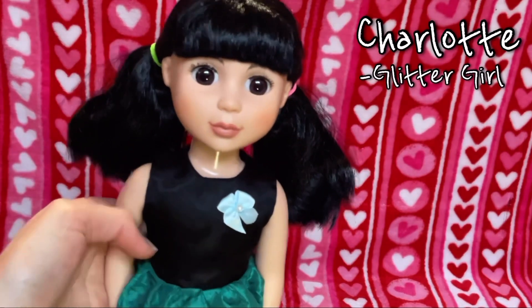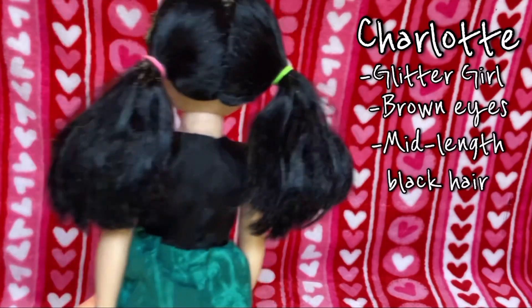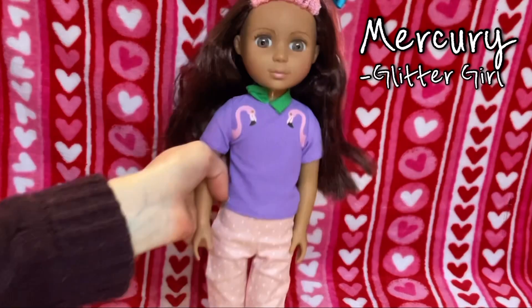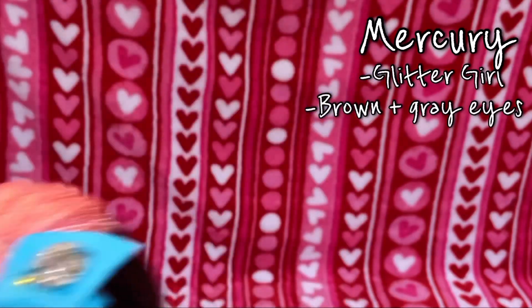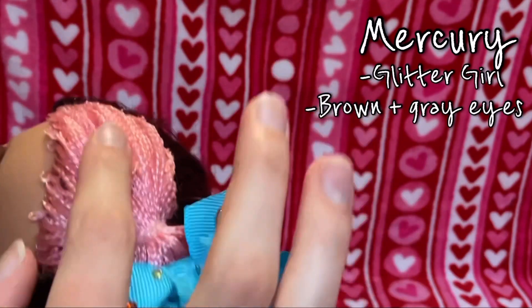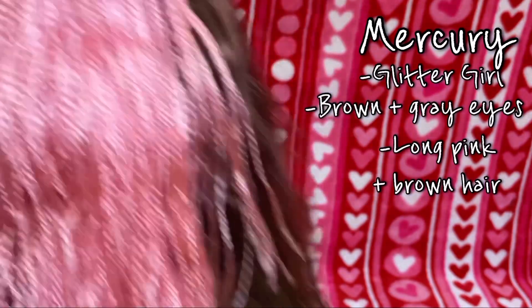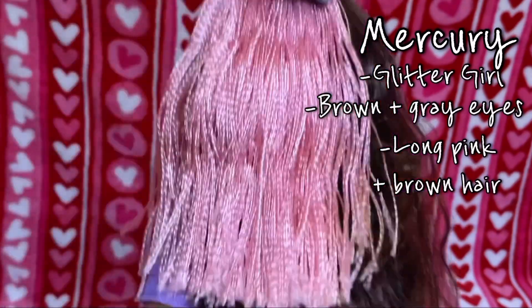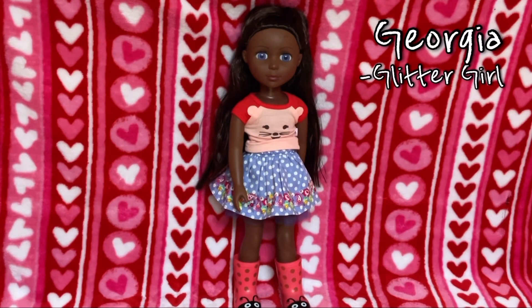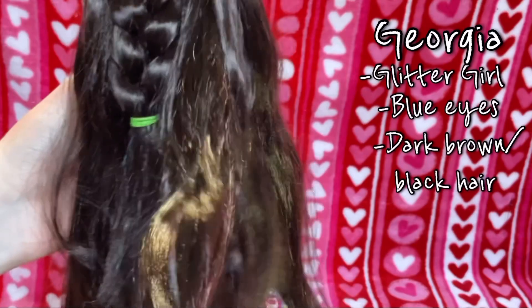This is Charlotte, she is a Glitter Girl — she has brown eyes and mid-length black hair. This is Mercury, she is a Glitter Girl — she has brown and kind of gray eyes, and her hair has one pink spot with the rest being long brown hair. This hair almost feels like braided yarn but it has a really nice texture. This is Georgia, she is a Glitter Girl — she has nice blue eyes and dark brown to almost black hair.